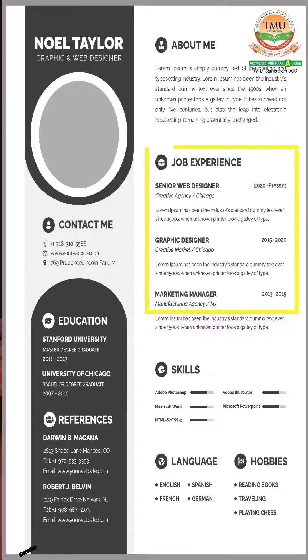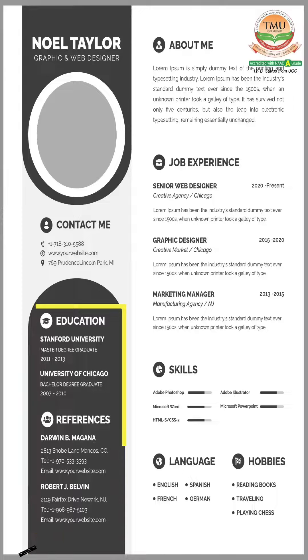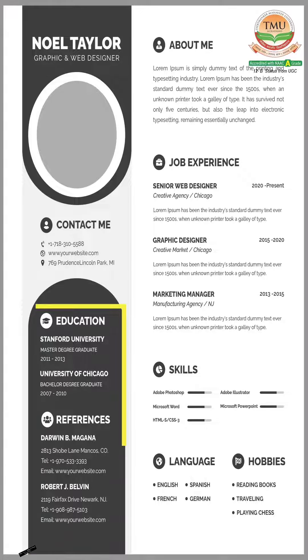Highlight your work experience with bullet points that showcase you. List your education background starting with your most recent degree.